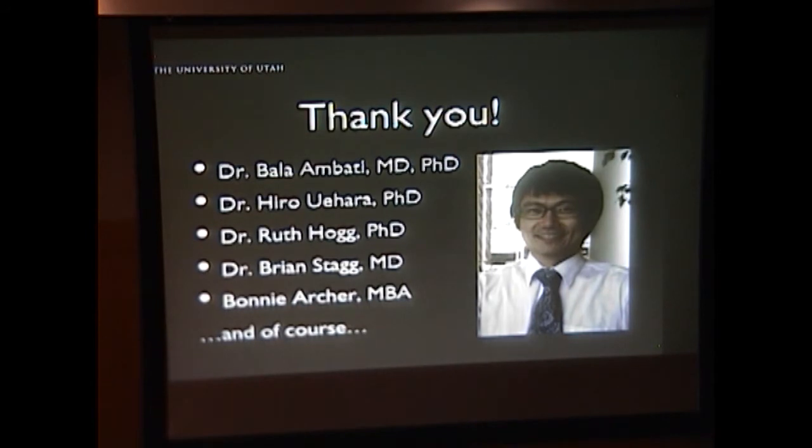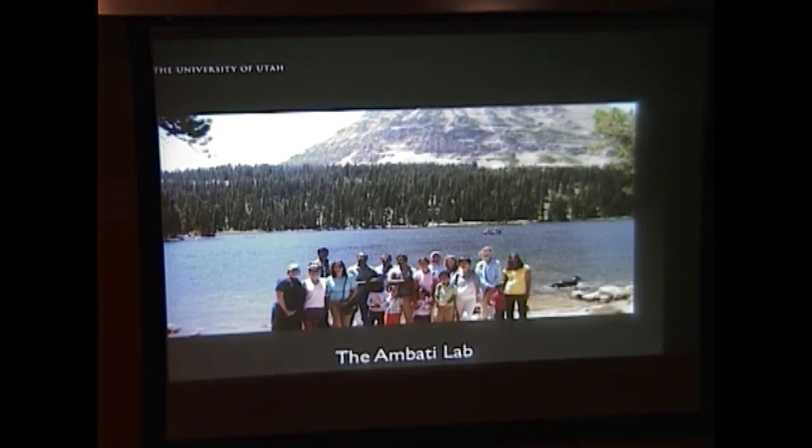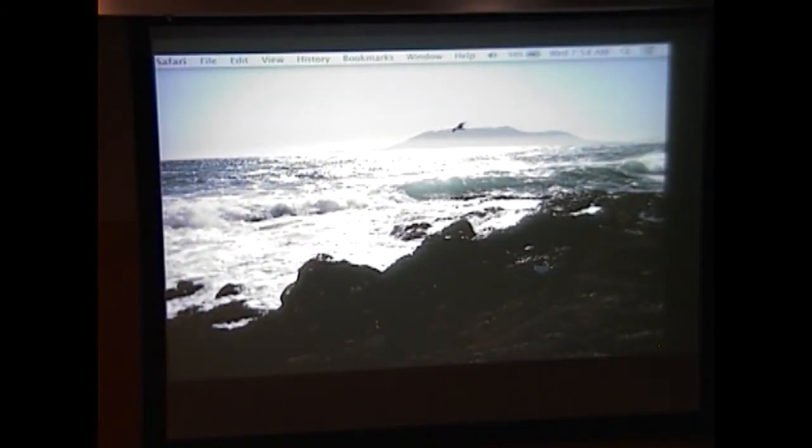I want to say a special thanks to Dr. Ambadi and Hiro Uehara, who are the masterminds behind this project as always. Ruth Hogg is our collaborator in Belfast, who graciously provided the samples for this study. Thanks also to Brian Stagg and Bonnie Archer for their help with the manuscript, and the entire Ambadi lab for their continued support and teaching. These are my references — what questions do you all have?